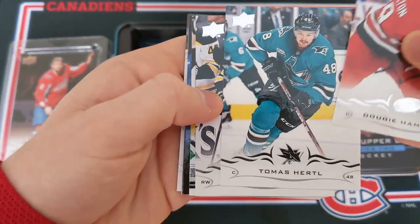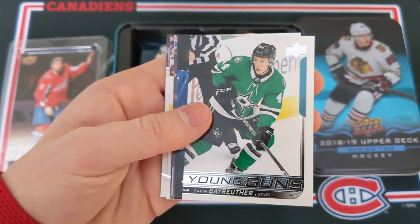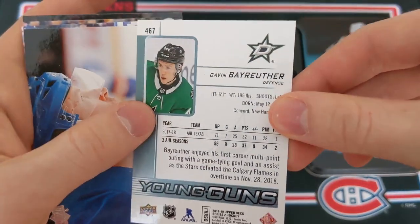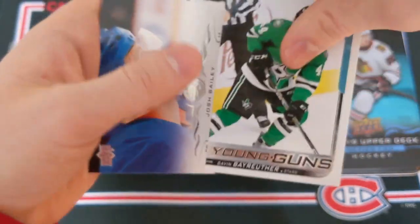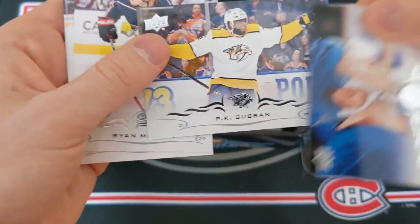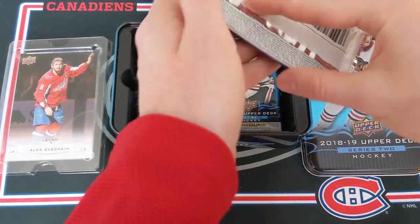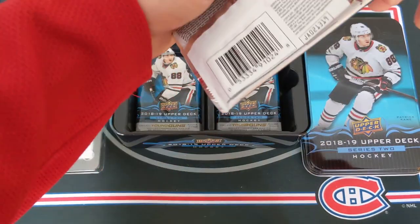Dougie Hamilton, Tomas Hertl, and David Pastrnak. And we have our first Young Guns rookie card — it is Gavin Beyruther of the Dallas Stars. I have no idea who Gavin Beyruther is, but maybe you can tell me in the comments below. Hopefully he turns out good someday. Josh Bailey, P.K. Subban, Ryan Murray, and James Neal. Our first Young Guns — slightly disappointing, but Young Guns in Series 2 is a tiny bit weaker than Series 1 for 18-19.